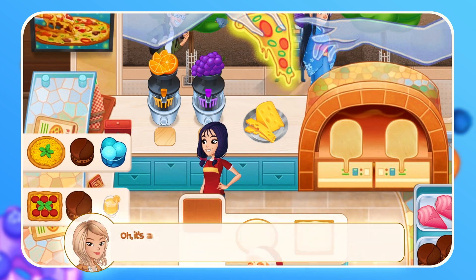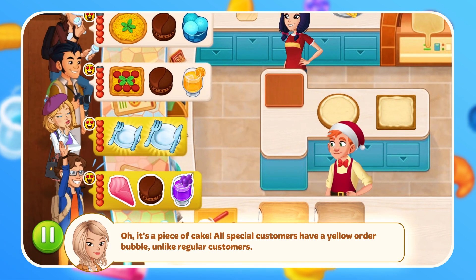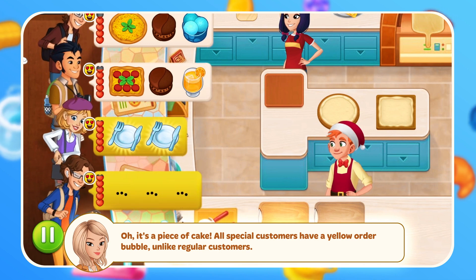How can I recognize them? It's a piece of cake! All special customers have a yellow order bubble, unlike regular customers.